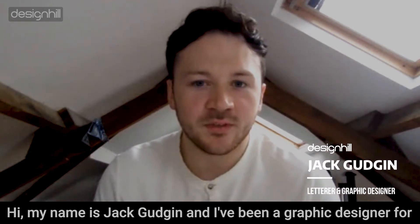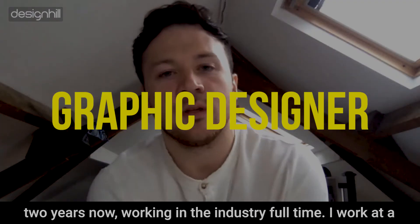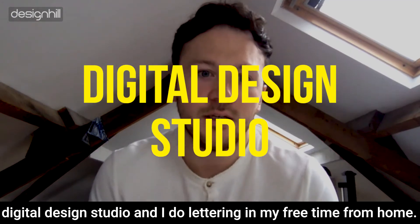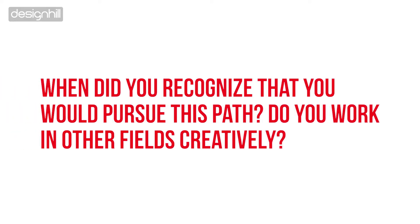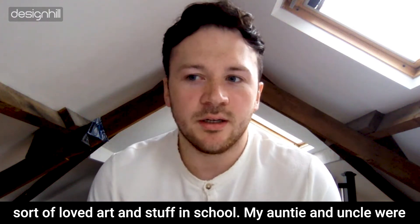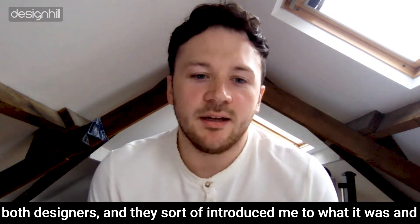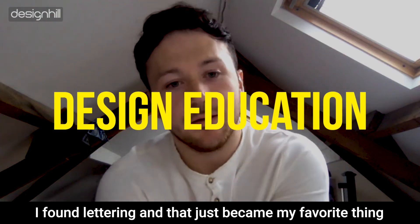My name is Jack Gudgeon and I've been a graphic designer for two years now, working in the industry full-time. I work at a digital design studio and do lettering in my free time from home. I knew I wanted to be a designer since quite a young age — I've always loved art. My auntie and uncle were both designers and they introduced me to what it was, and I just fell in love with it. Once I was in design education, I found lettering.